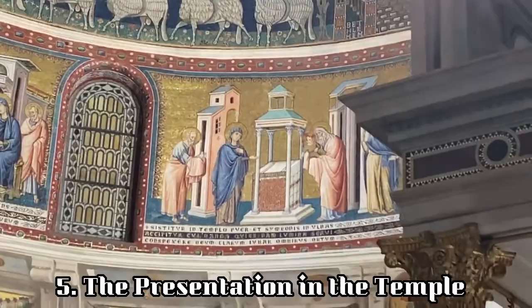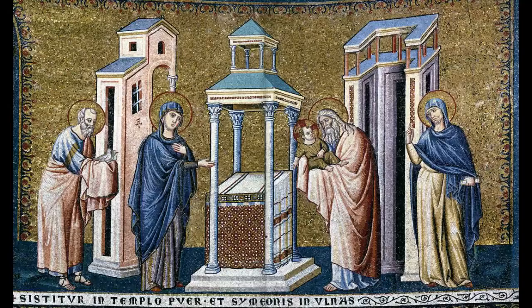In the fifth scene we have the Presentation in the Temple. Mary and Simeon stand on either side of an altar with a baldequin. Simeon cradles the baby Jesus. On either side we have Joseph holding two doves and the prophetess Anna.